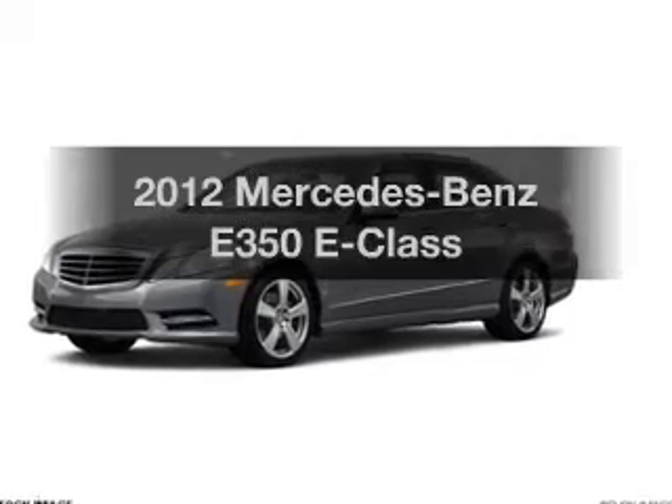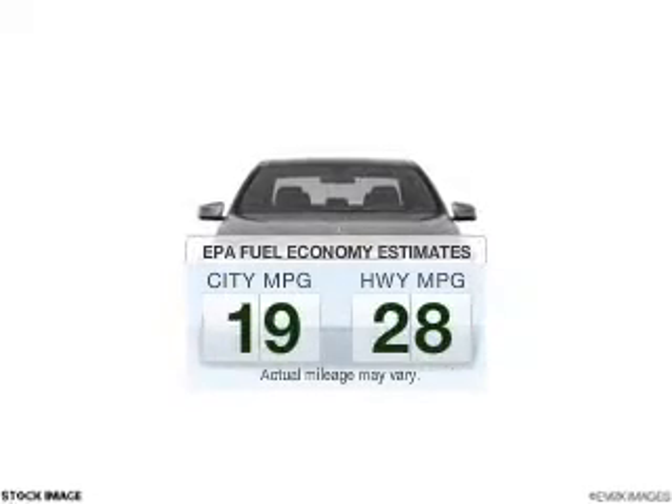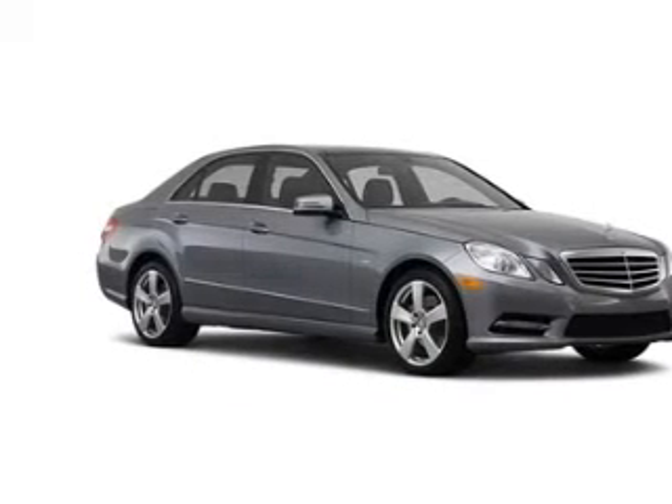If you're looking for a first-rate auto, this one could be yours today. In the city or on the highway, you'll spend less time at the pump with this fuel-efficient vehicle, with a reliable engine that responds smoothly to its automatic transmission.